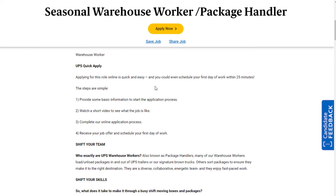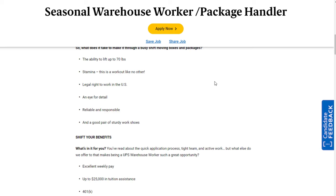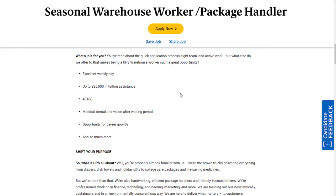For the package handler role, you'd be working more in a warehouse than riding in a truck. They have the same application process as the driver helper position. You'll load and unload packages in and out of trailers to ensure they make it to the right destination. Basically you're loading the trucks before they leave. This role has more options for potential benefits, including excellent weekly pay, up to $25,000 in tuition assistance, 401k, medical, dental, and vision, and opportunity for career growth.